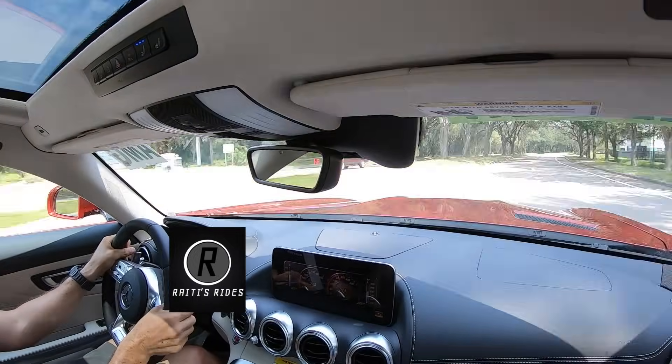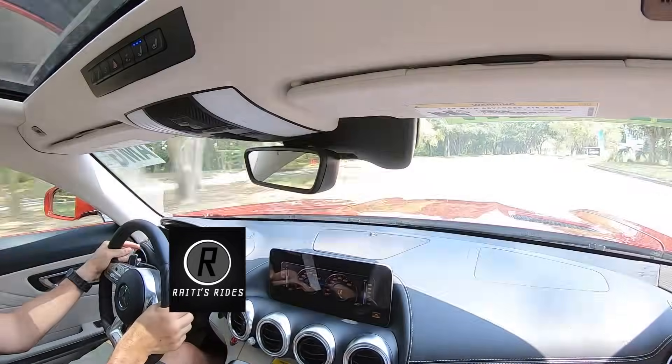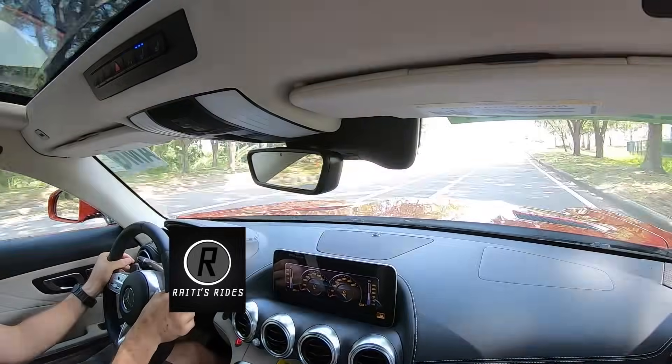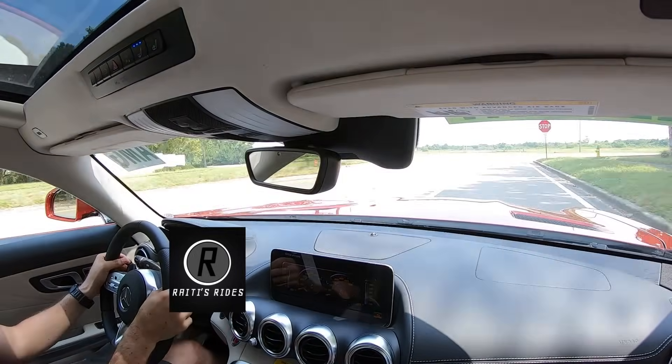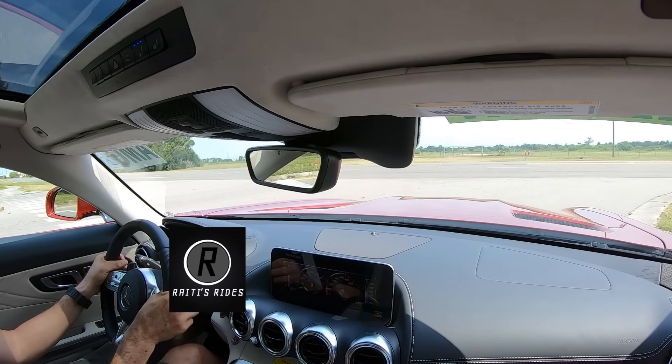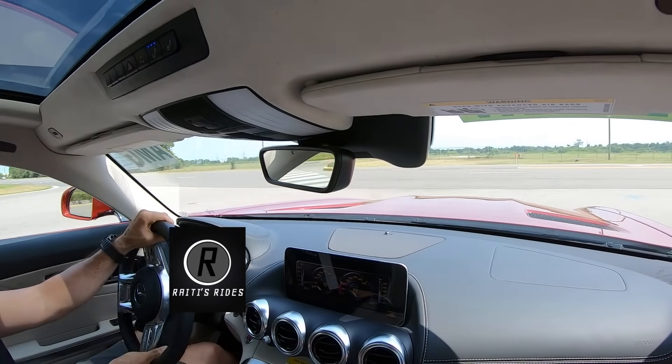It really holds a line well. The brakes — I'm stopping time right now, look at that. We just stopped time. Just so smooth.